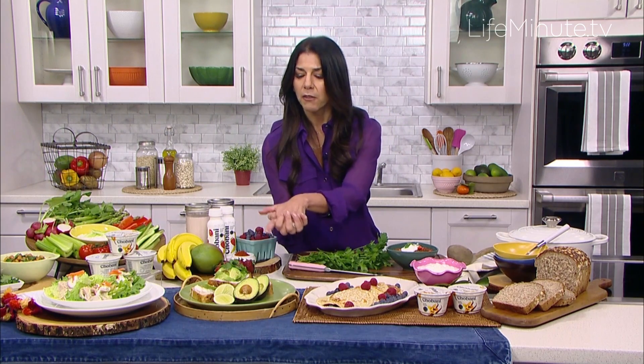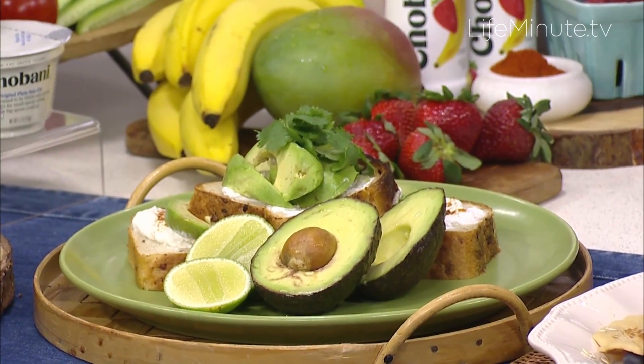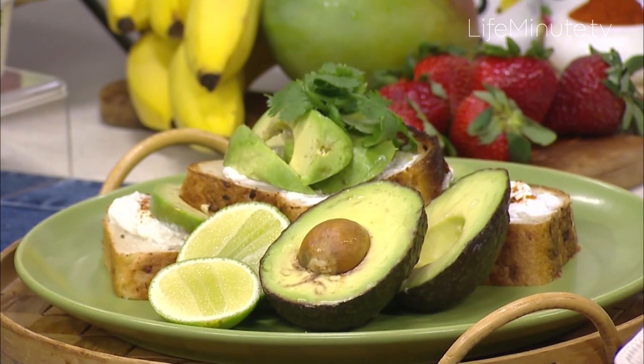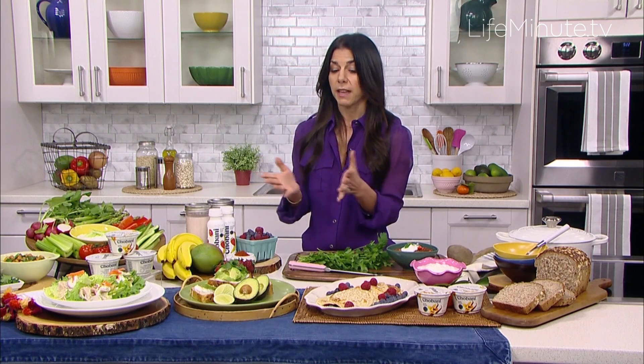First of all, here we have some avocado toast. It's one of my favorite breakfast, snack, or even lunch options. Avocados are great, they have great healthy fats, but what they don't have is protein. So I'll whip in a little bit of Chobani plain non-fat Greek yogurt into my avocado, and it amps up the protein and keeps me full throughout the day.